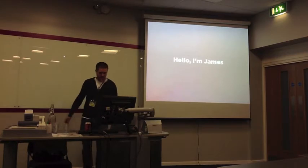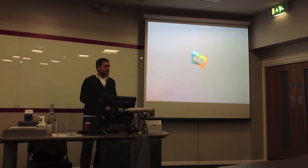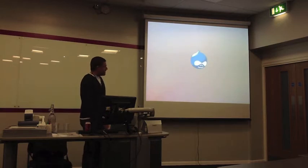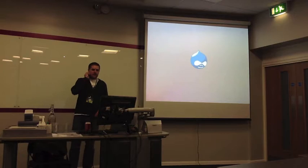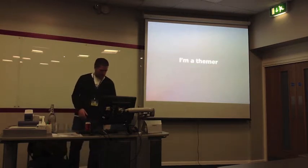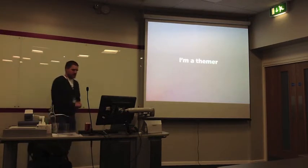I'm James. I work for Code Enigma, and we have sweets, so if you haven't already had your sweets, go and get some. I've been doing Drupal for five or six years, and I came from a print background originally. I started out being a themer and I've sort of progressed into development, but I still do quite a lot of theming from time to time.